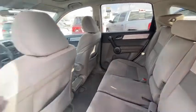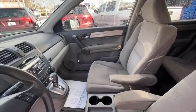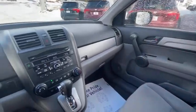Electronic stability control, overhead console, brake assist, panic alarm, tachometer, power moonroof, remote keyless entry, front reading lamps. Come take a test drive today.